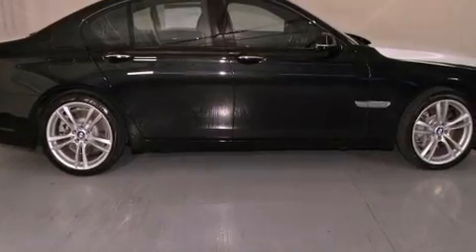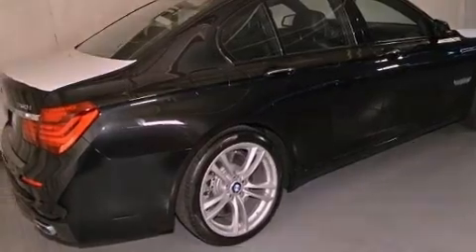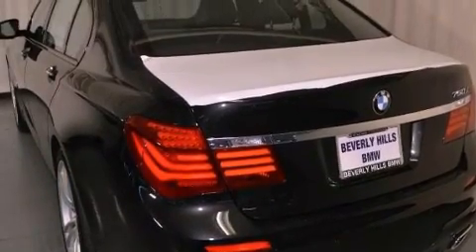Its top features and packages include the M-Sport package, a navigation system, BMW apps, a power moonroof, heated front seats, and high-intensity discharge headlights.